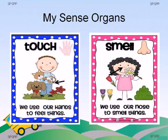Let's move on to the next sense organ — that is the nose. We use our nose to smell things. We can smell good as well as bad smells. Do you like the smell of a flower and perfume? Great.